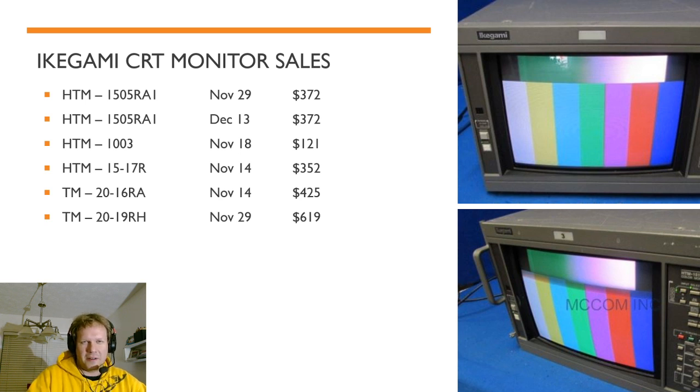One of the first monitors we're going to be covering today is Ikegami CRT monitor sales. I was surprised to find that over the last month we've had six different sales for Ikegami CRT monitors, and these are all working CRT monitors. We've got a 1505RA and a 1517R — those are about 14 inch monitors. All these monitors were analog only, so they're still pretty pricey, around the same prices as comparable PVMs, maybe even a little bit higher. And then you've got a couple of 20 inch ones, one going for $425 and a nicer 20 inch one going for $600.